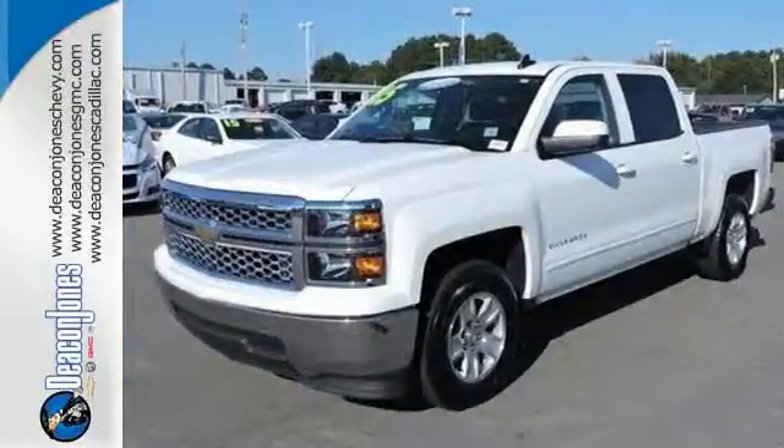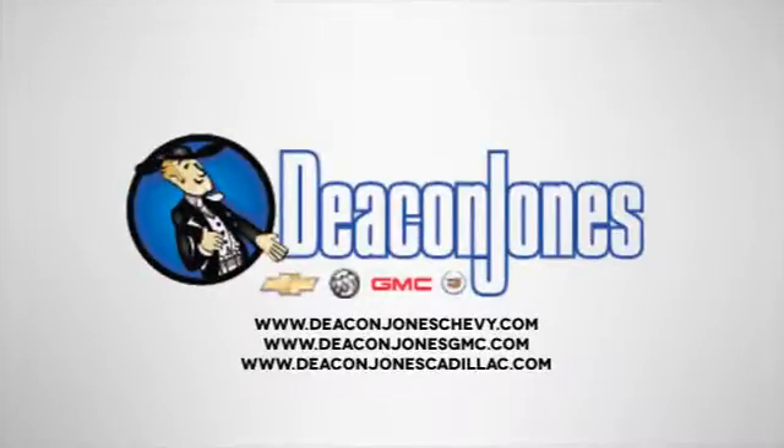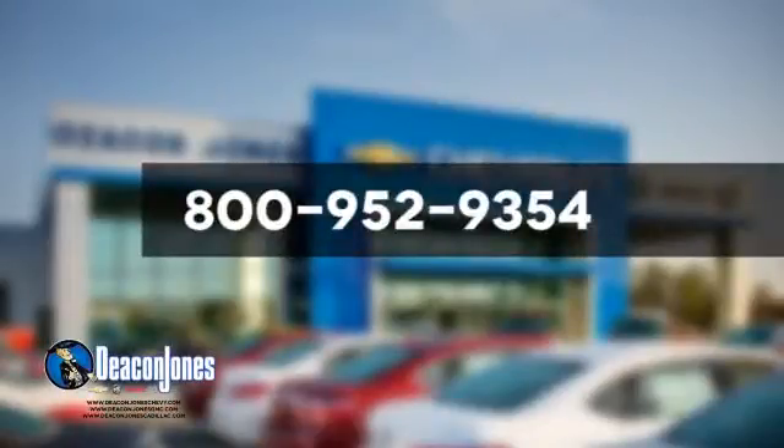Put this pickup to the test. Come in today. Visit Deacon Jones Chevrolet Buick GMC Cadillac today. Give us a call at 800-952-9354.